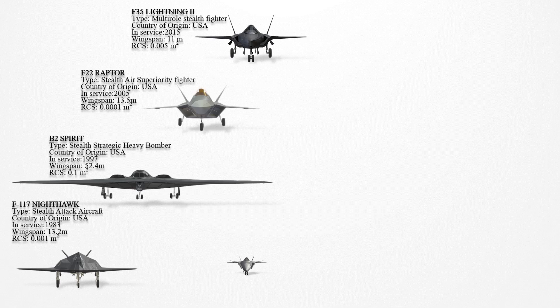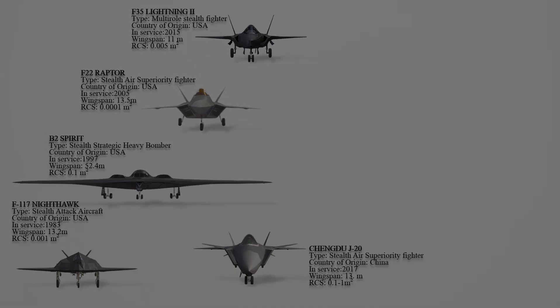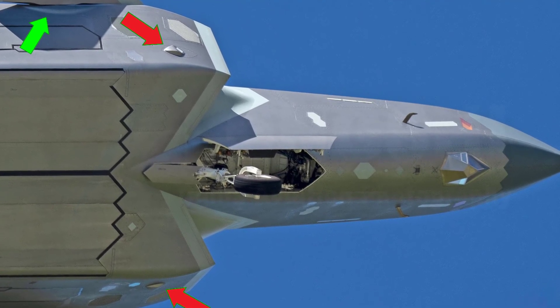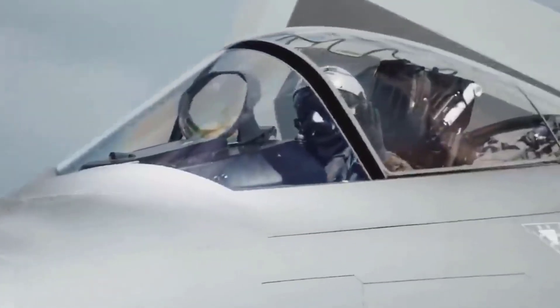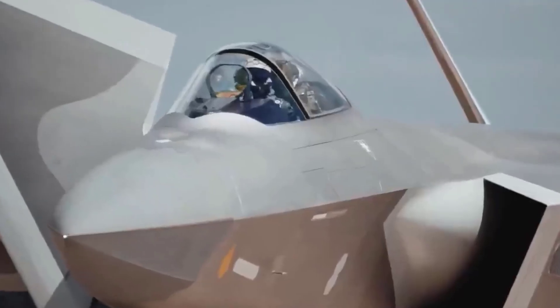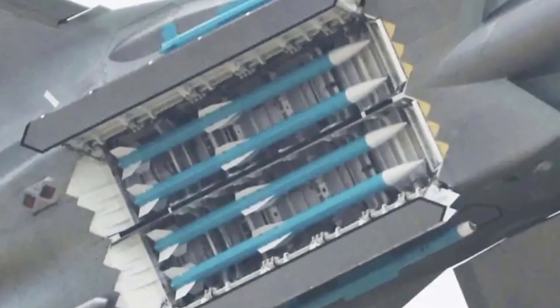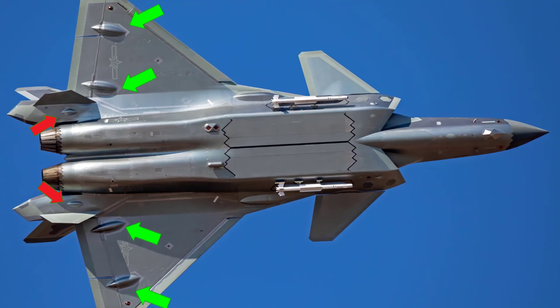The Chengdu J-20 entered service in 2017. It employs a comprehensive stealth design combining canted wings, leading-edge root extensions, and a chin-4 body for reduced radar cross-section. Its divertiless supersonic inlet with serpentine ducts obscures engine reflections, improving stealth. The aircraft features a flat fuselage, internal weapons bay, sawtooth edges, and radar-absorbent materials.